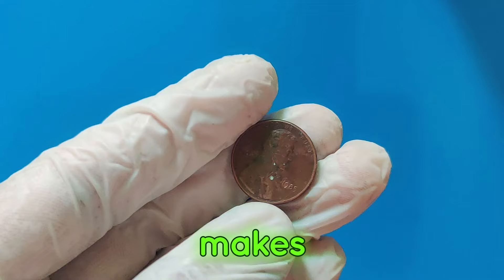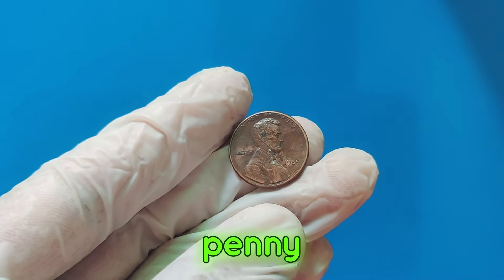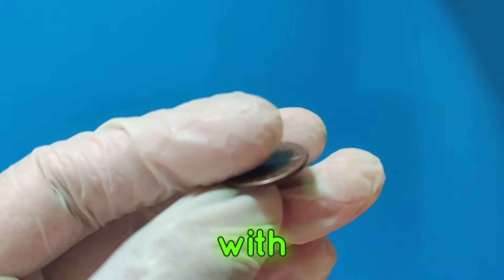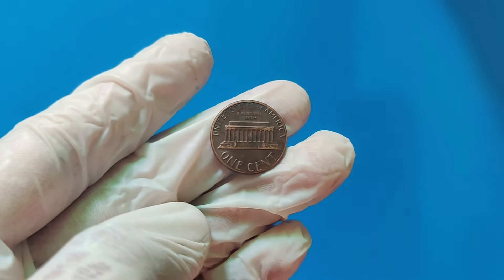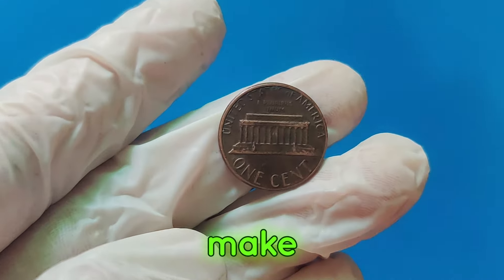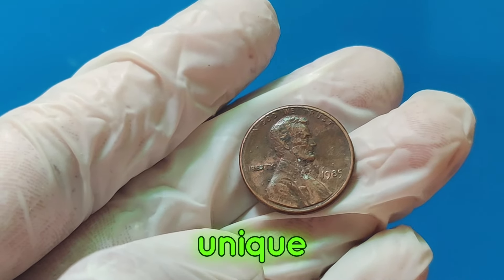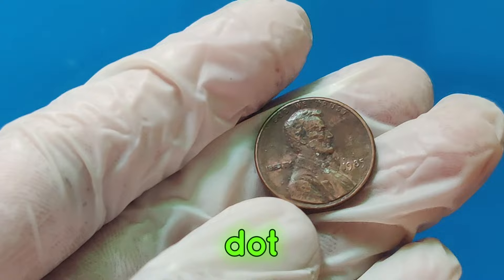So, what makes this penny so special? The 1985 Lincoln penny, like all pennies minted after 1982, is primarily made of zinc with a thin copper coating. However, certain factors can make these pennies extraordinarily valuable. Key elements include minting errors, unique features, or pristine condition.